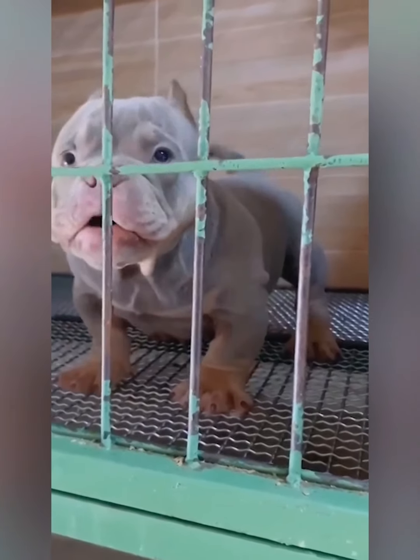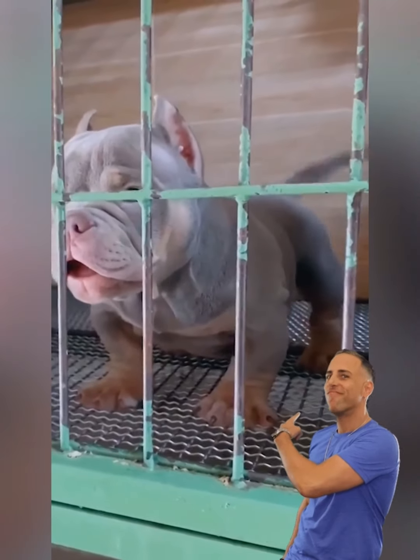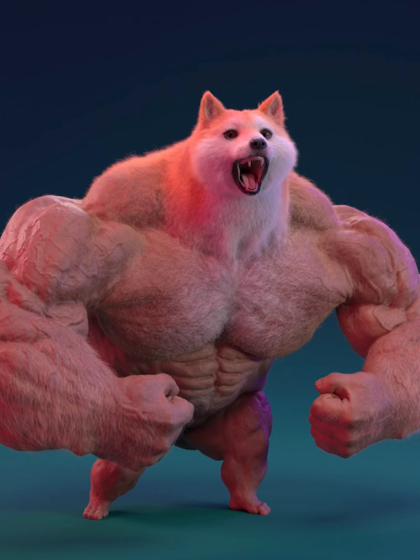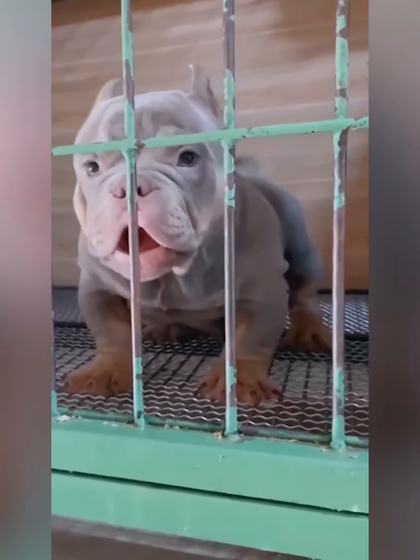On the short-legged list, it is impossible not to mention bulldogs. This bully is even more special — even though he is young, he has a very muscular body. I think this guy likes to go to the gym since he was a kid.